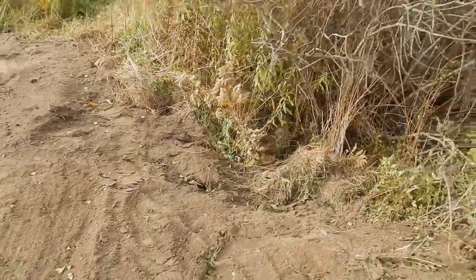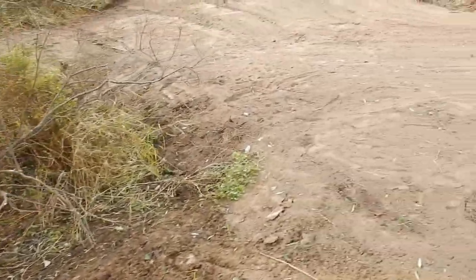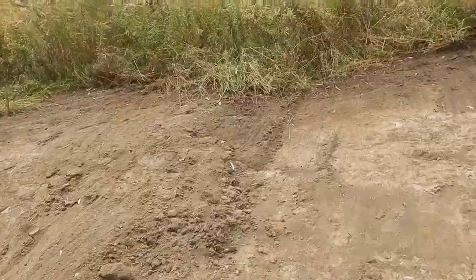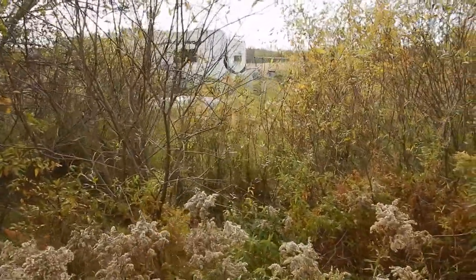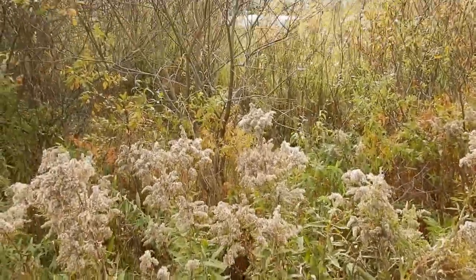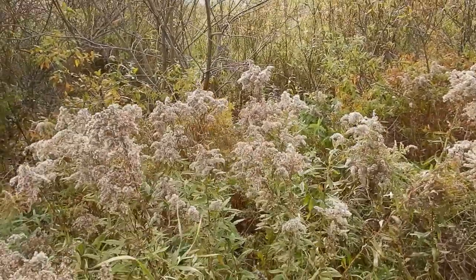We've got another scrub willow tree — Salix — in this area. And we're going to be putting a bridge across this section, from here across to the other side, so we've got a second entrance to get into the garden section of our property. Maybe 15 to 20 feet or so.